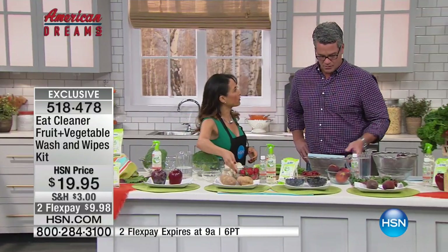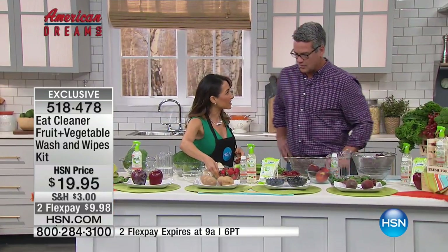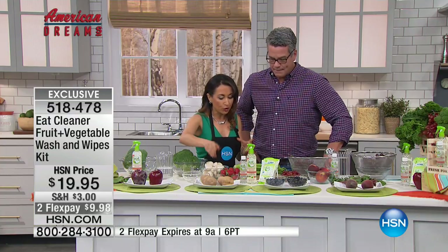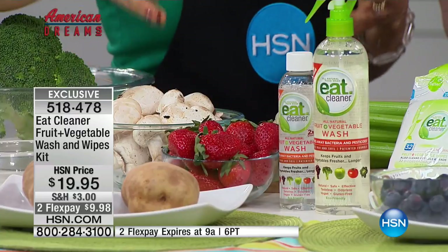Take a look at these strawberries. What if I told you these were washed eight days ago? You can bring home all your produce from the store, wash it in advance, and then put it in the refrigerator, and it's ready to eat when you are.